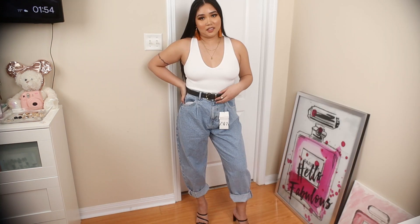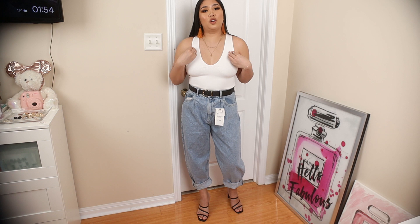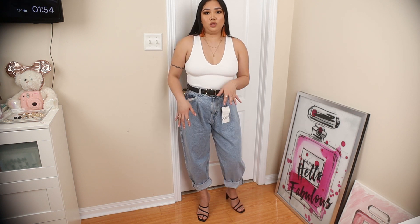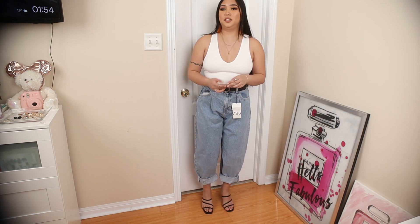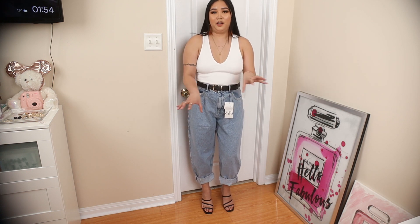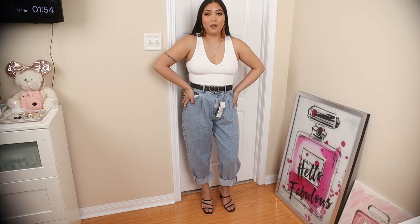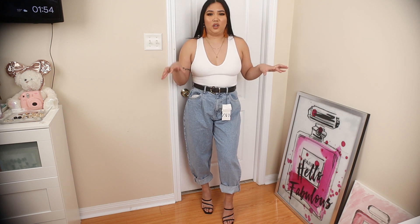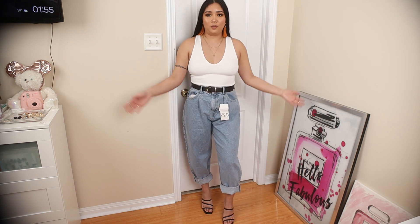This next outfit uses the white crop top from Dynamite with the light wash slouch jeans from Zara. For shoes I used the minimalistic heel — wearing heels dresses it up while still looking casual. I really like the vintage vibe the jeans give, and rolling them up adds a cooler, laid-back look. This is more of a daytime outfit.